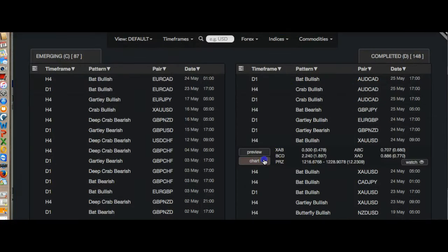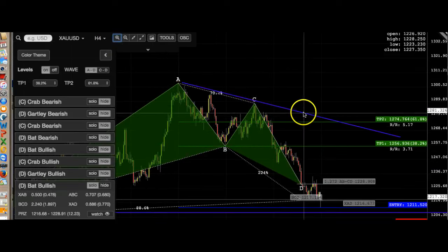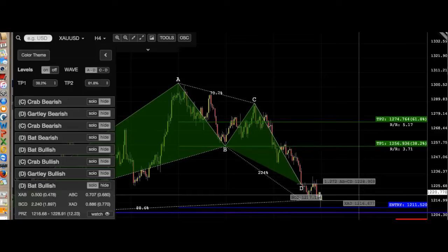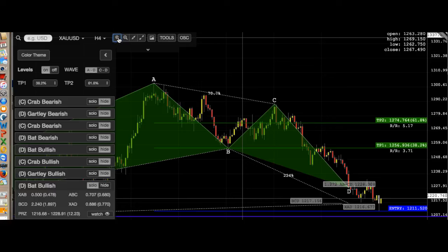For gold, they wanted 1211 to be the entry point, and they wanted you to get out at 1256. So you can put your stop loss around the 1219 area — I'm not going to take that much risk. The 1249 area is where I would get out. Gold could keep dropping so you don't want to take that much risk.